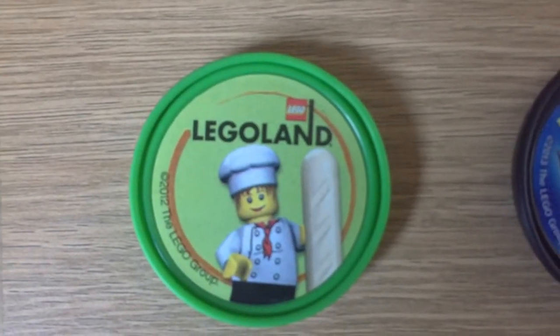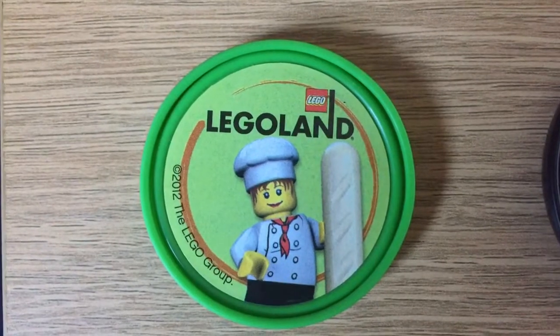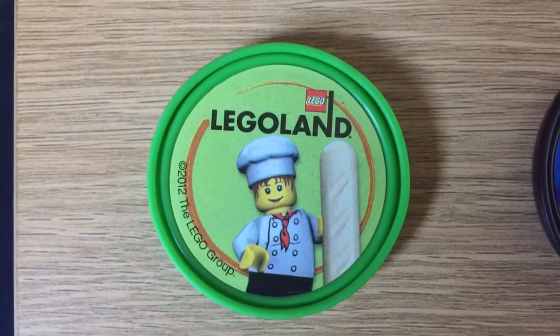Hello everyone, this is Theme Park Script, and to celebrate 25 subscribers, we are showcasing all our Pop Badges.